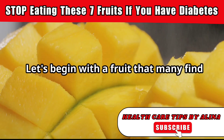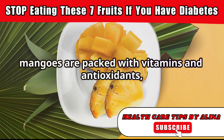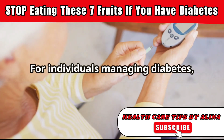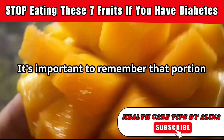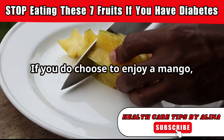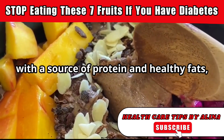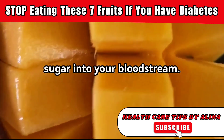Let's begin with a fruit that many find simply irresistible, the mango. Mangoes are packed with vitamins and antioxidants, which are fantastic for overall health. However, they also contain a significant amount of natural sugar. For individuals managing diabetes, this high sugar content can lead to a rapid spike in blood glucose levels. If you do choose to enjoy a mango, make sure it's a small portion and balanced with other low sugar foods. Consider pairing a few slices with a source of protein and healthy fats, like a handful of almonds or a dollop of plain yogurt, to help slow down the absorption of sugar into your bloodstream.